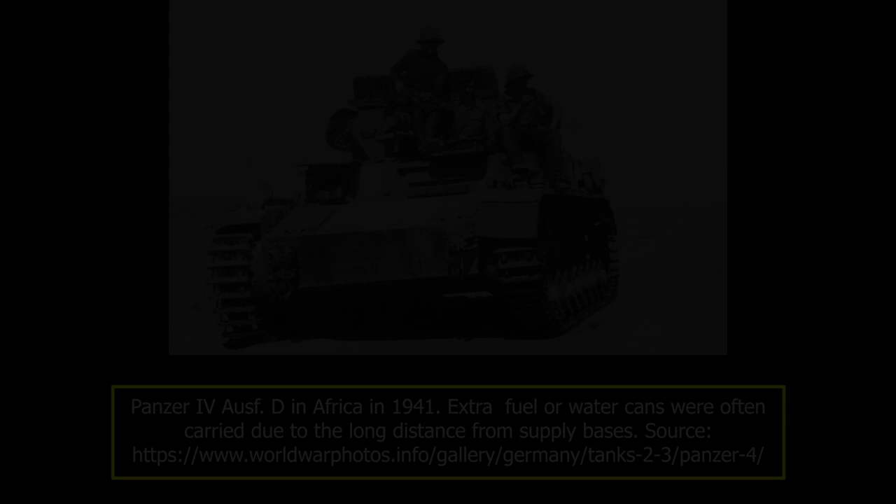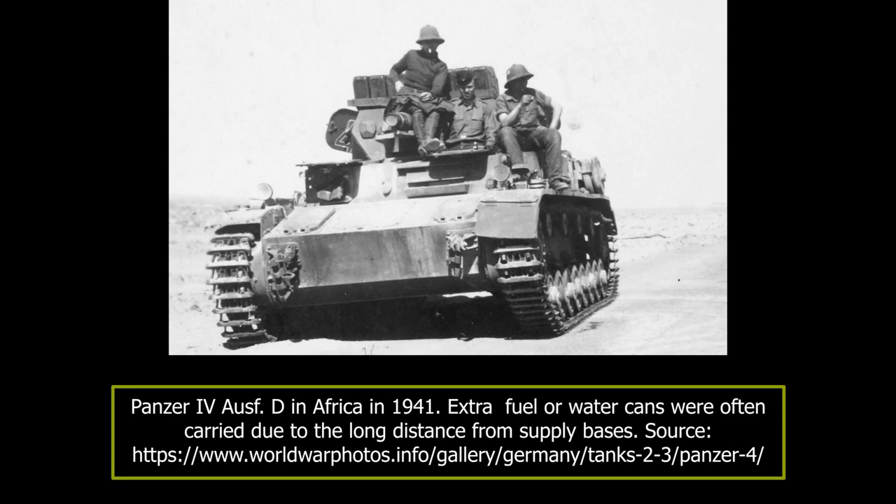The Panzer IV Aus D would also see service in the occupation of Yugoslavia and Greece. During the German Balkan Campaign, there were some 122 Panzer IVs available. By the time of the German invasion of the Soviet Union, the number of Panzer IVs was increased to 517 or 531 depending on the source, with each Panzer Division receiving, on average, 30 vehicles.